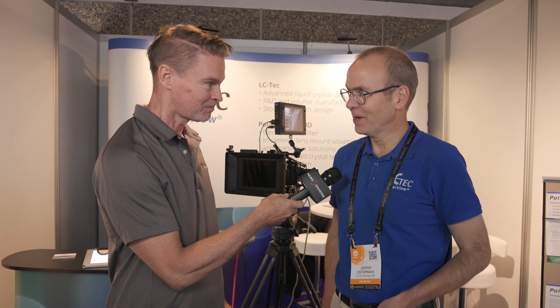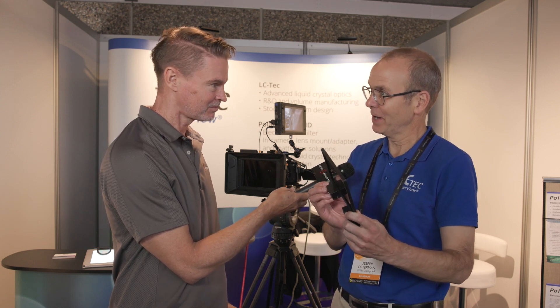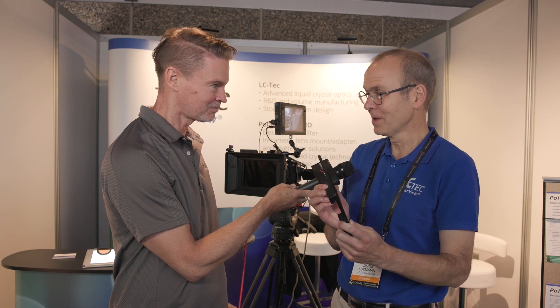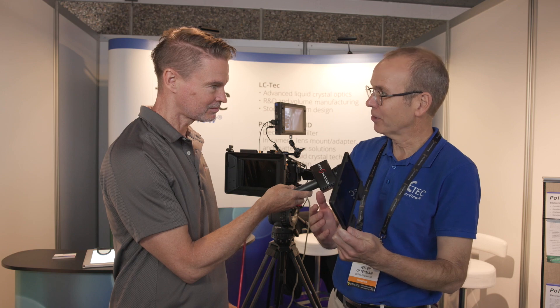We first talked to you back at Cinegear earlier in the year, and we saw a prototype version of this electronic variable ND system. Now you've refined it a bit more, and it will now fit into a regular 4x5.65-inch stage. This is the first time we are exhibiting this full-size 4x5.65-inch matte box filter. We have also done the final color correction, so now we are ready to go to market with this product.